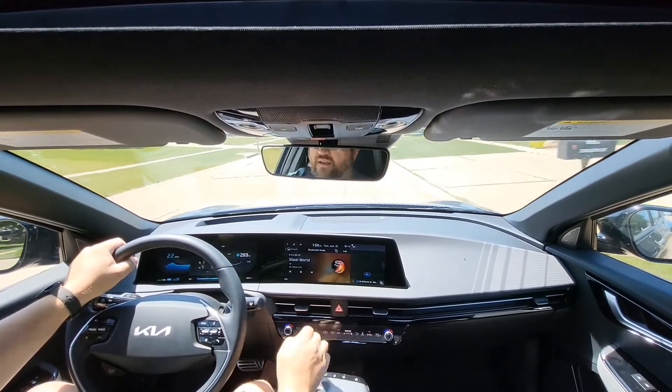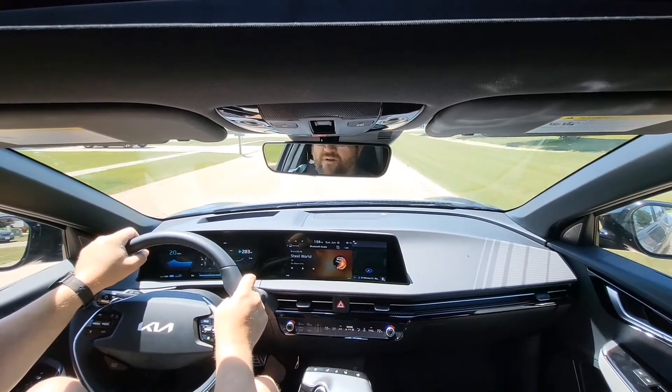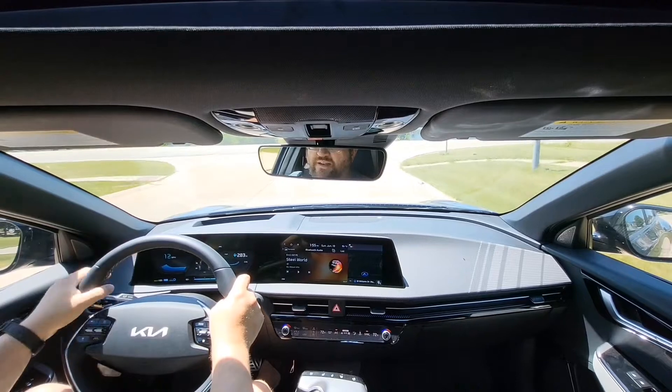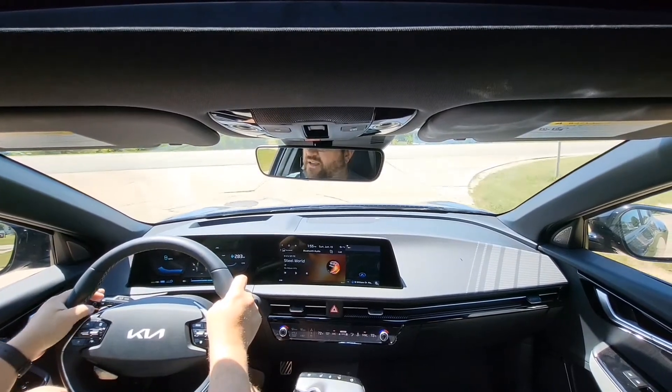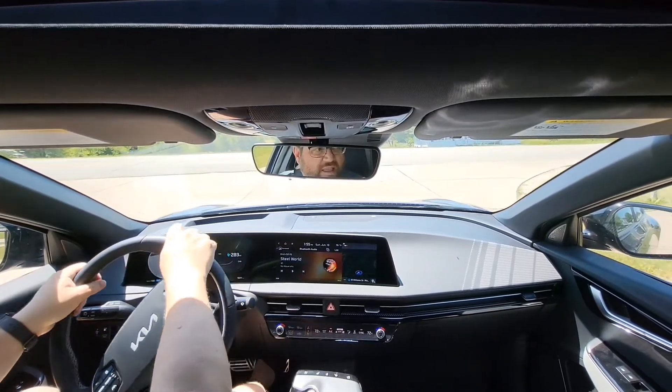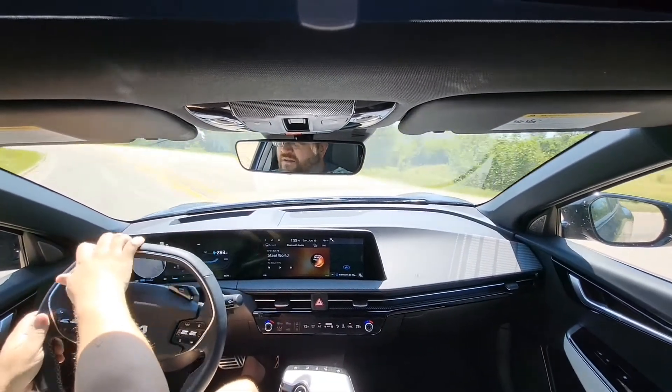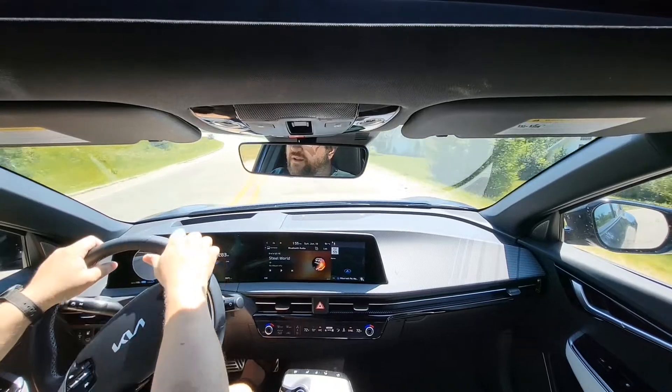I also checked tire pressures and all four tires are at 35 psi. The current outside temperature is 83 Fahrenheit. I have to adjust my route slightly today because of a road closure, but I can do mostly the same route I've used in other vehicles.